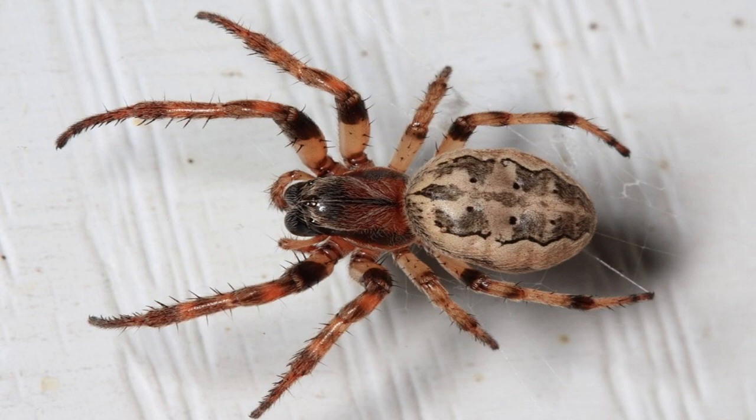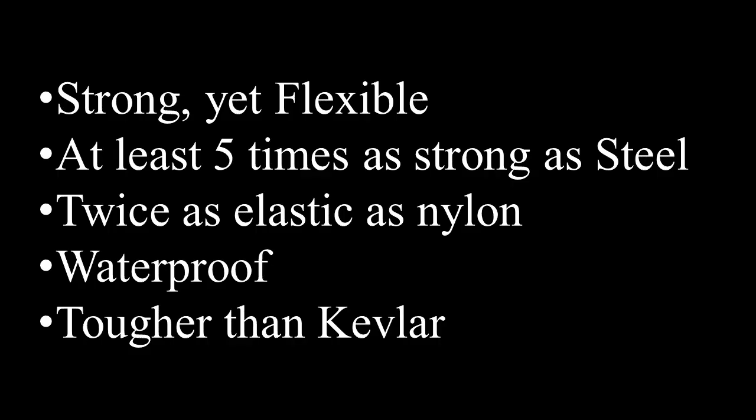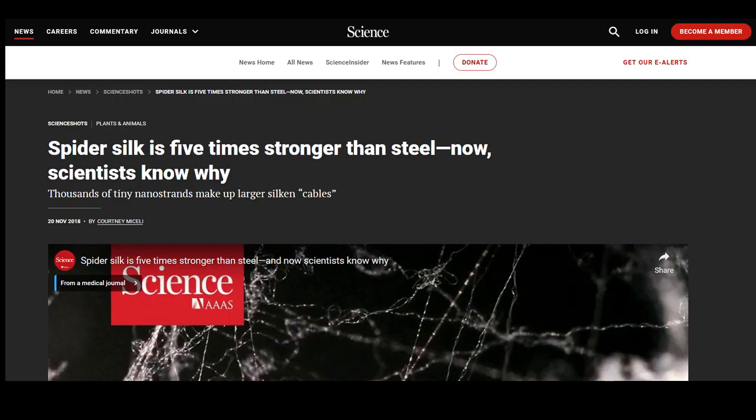The silk is strong but flexible. It's at least five times as strong as steel, twice as elastic as nylon, waterproof, and tougher than Kevlar. How can it be tougher than Kevlar? They actually make bulletproof vests out of spider silk.